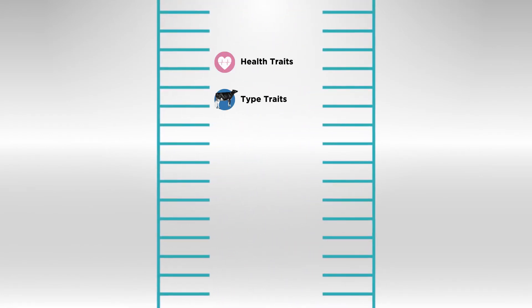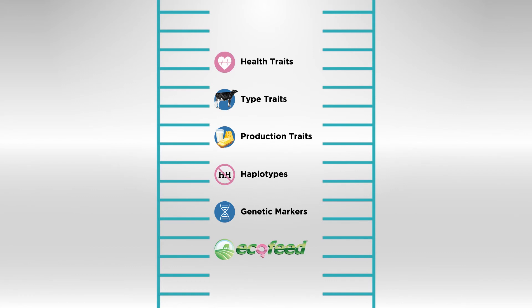The genomic information you receive back from Genetic Visions ST will consist of CDCB health traits, CDCB type traits, production traits, haplotypes, genetic markers, and ecofeed results.